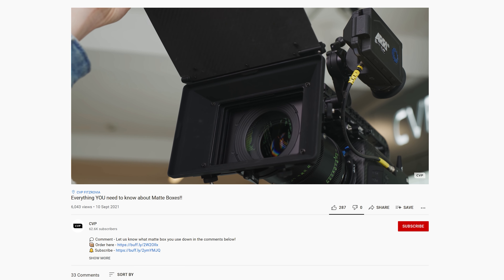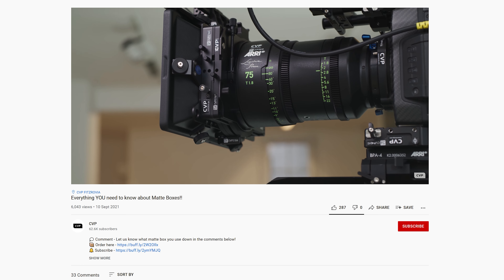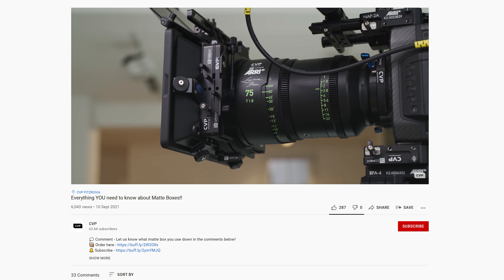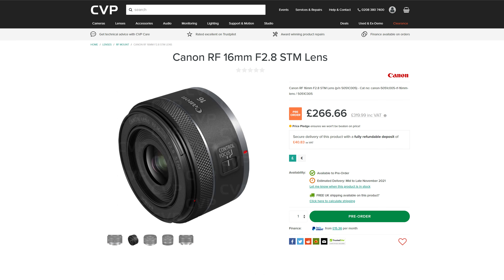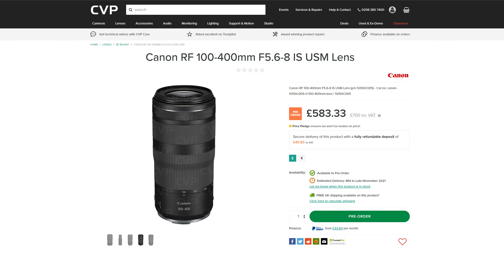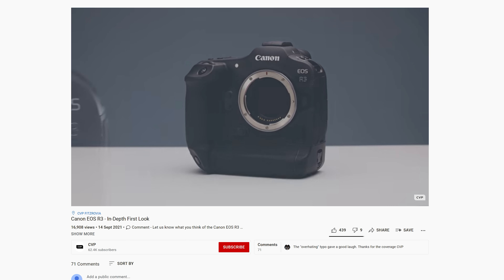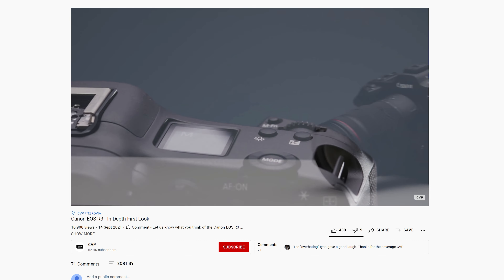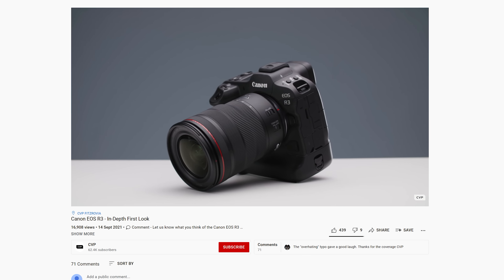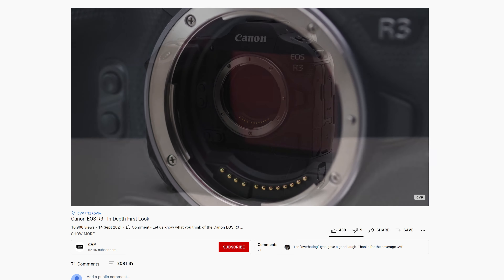We released a video recently that went over everything you need to understand before buying or renting a matte box, which is definitely worth checking out if you're interested in this new Tilta system. Canon launched their flagship mirrorless camera the R3 earlier this month with two new RF lenses — the 16mm f2.8 STM and the 100-400mm f5.6-8 IS USM. We managed to get a few hours with the R3 before its release and created our first in-depth look — long story short it's a hell of a stills camera and could be a pretty unique video tool as a hybrid camera, but we didn't get a chance to fully test it.